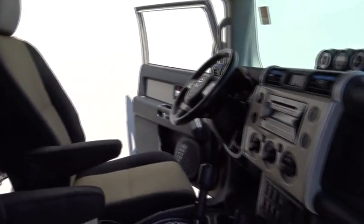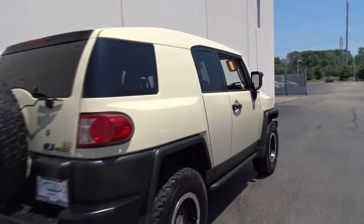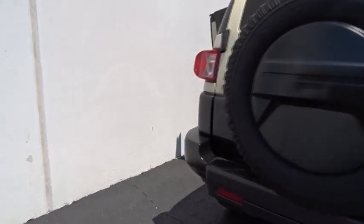Passenger airbag. Bucket seat. CD player. MP3 player. Power windows. Power door locks. Child safety locks. Brake assist. Rear head airbag. Intermittent wipers.